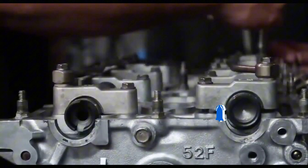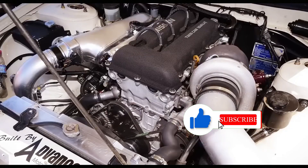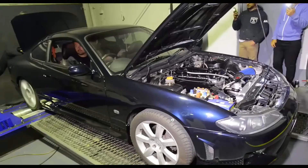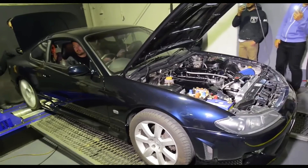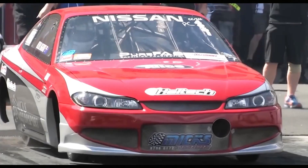Like most power units of that time produced in the land of the rising sun, these engines are practically eternal. Their piston group easily lasts half a million kilometers or more — these engines have a much longer lifespan than the bodies of the cars they were installed in. The SR20DE and DET series engines are distinguished by excellent characteristics, reliability, durability, and are easily repairable.